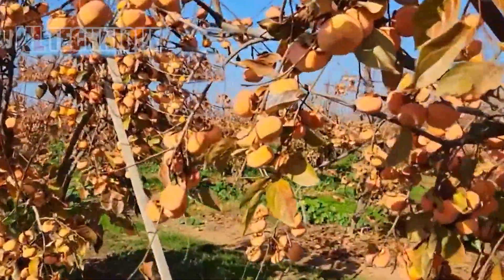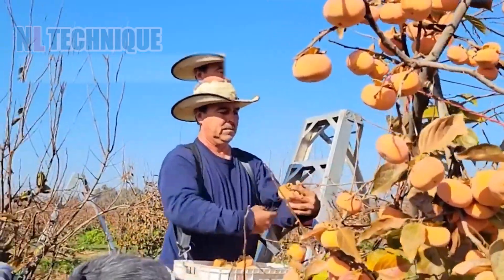Persimmon is a fruit with hard stems, so farmers will need to use scissors to cut it when picking.